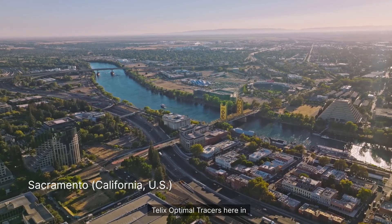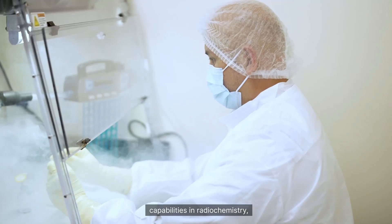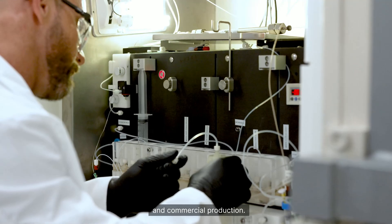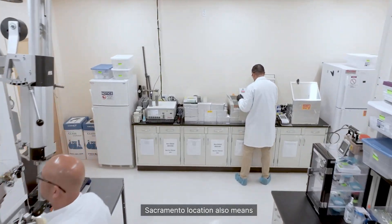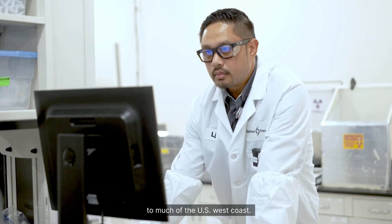TLX Optimal Tracers, here in California, and isotherapeutics in Texas, further bolster our in-house capabilities in radiochemistry, bioconjugation, isotope processing, and commercial production. Optimal Tracers' strategic Sacramento location also means we can deliver patient doses to much of the U.S. West Coast.